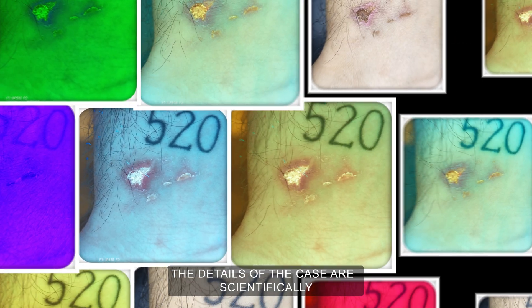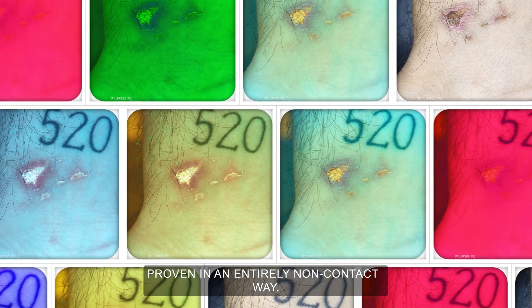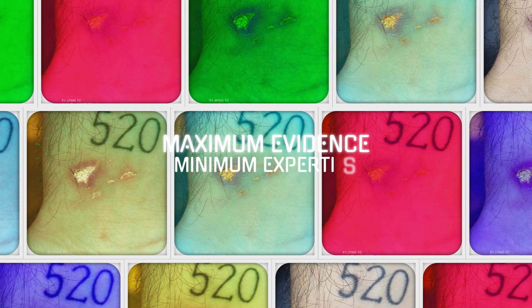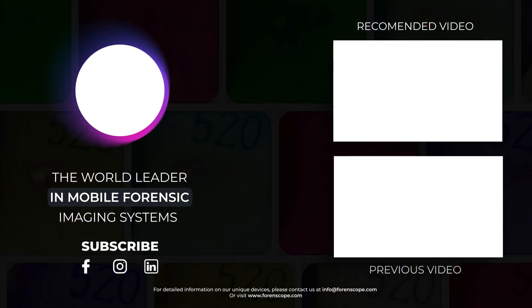And the result? The details of the case are scientifically proven in an entirely non-contact way. Maximum evidence, minimum expertise. Forenscope — the world leader in mobile forensic imaging systems.